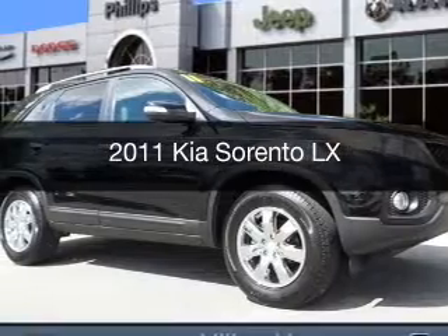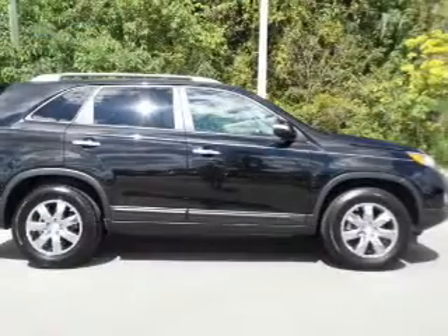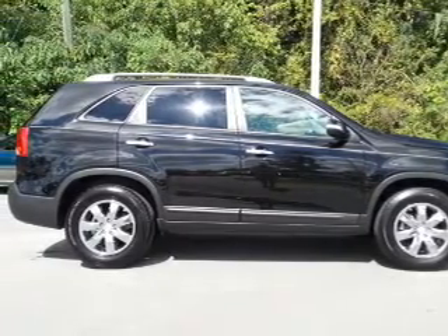This is a used 2011 Kia Sorento. It's powered by front-wheel drive, a 2.4-liter, 4-cylinder engine, and a 6-speed automatic transmission.